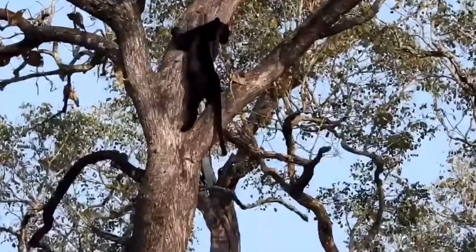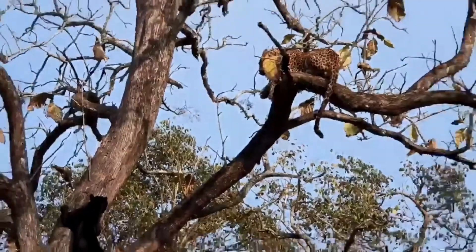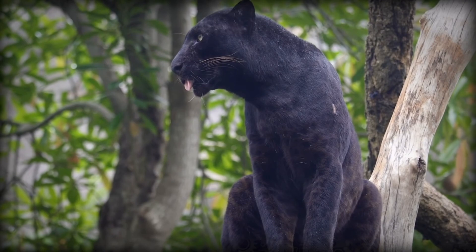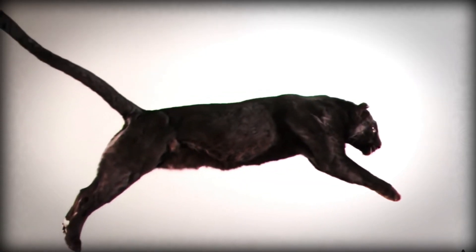Panthers are extremely stealthy hunters and regularly climb trees to hunt their prey or gain a better view of their target. Panthers can run at speeds of up to 35 miles per hour, or 56 kilometers per hour. Female black panthers have a three-month pregnancy duration.